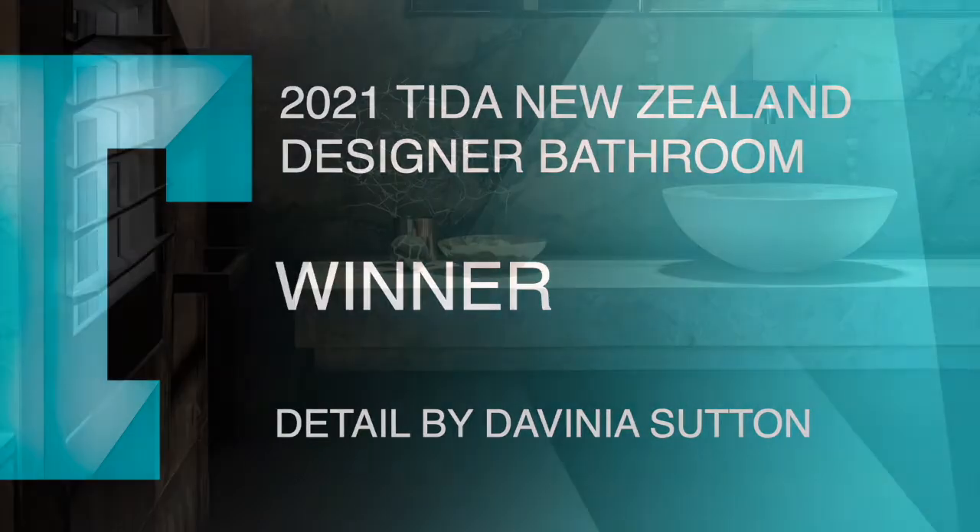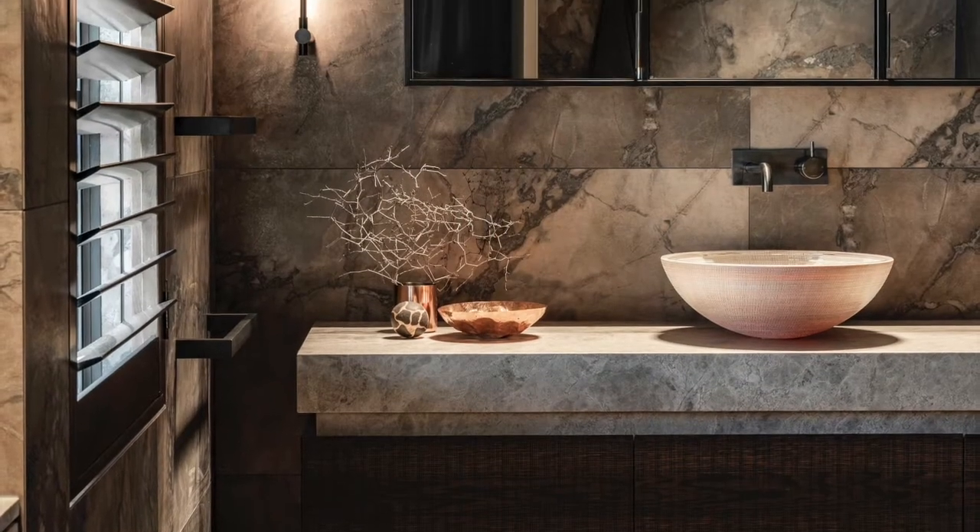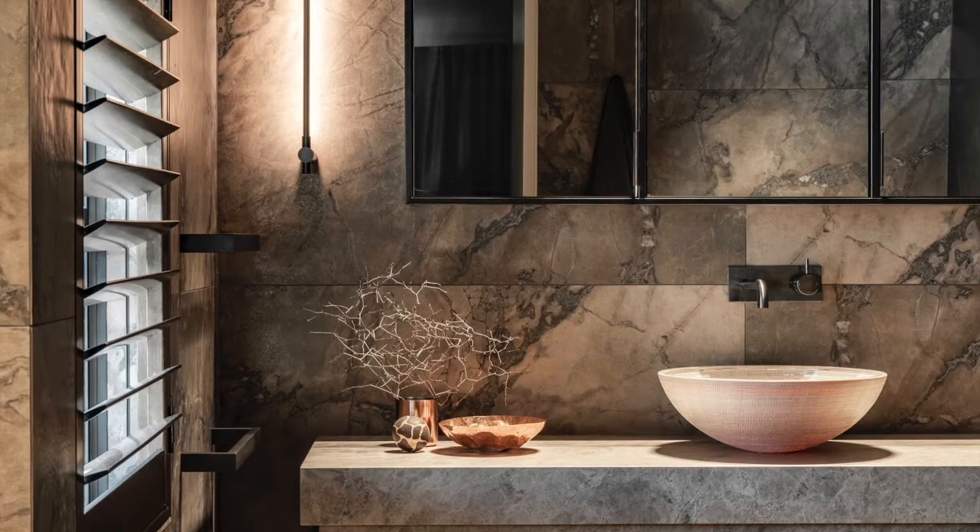Winner of the 2021 Teeter New Zealand Designer Bathroom is Davinia Sutton of Detail by Davinia Sutton. This boldly designed en-suite bathroom sits centre stage in the master wing of a contemporary new home.